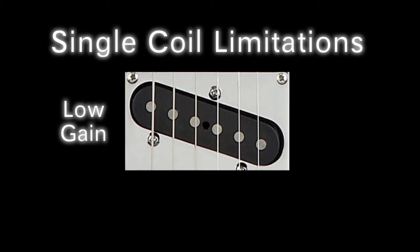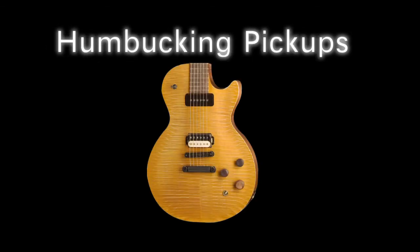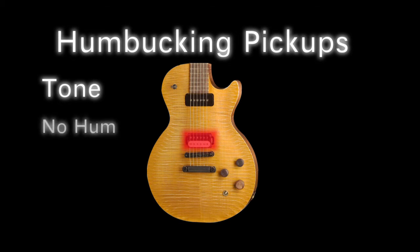The second problem with a single coil pickup is the annoying 60-cycle hum that the pickup always has. In order to eliminate this annoyance, an entirely new pickup had to be invented. Seth Lover invented the humbucking pickup to do just what it sounds like — eliminate the hum.